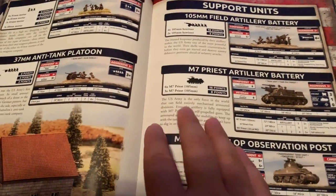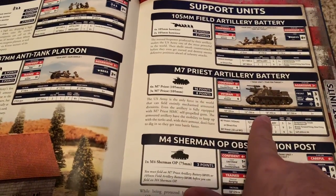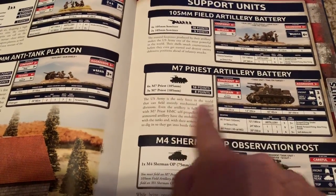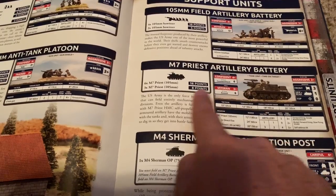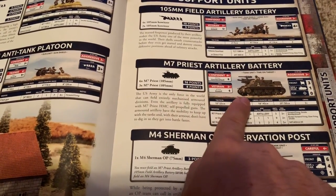The armored rifle is another strength of the Americans. They have so many bazookas they can deal with a lot of tanks coming in, so they're well protected. Other than that, it's inferior equipment. Americans go from the best equipment to the worst equipment. A couple of standouts are their artillery — the field artillery and the artillery battery.